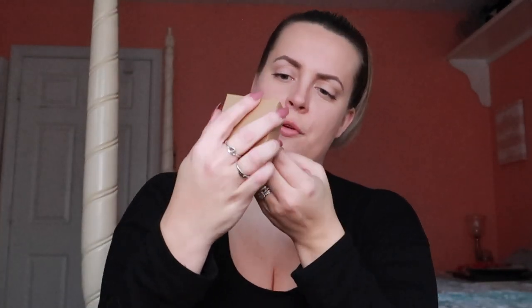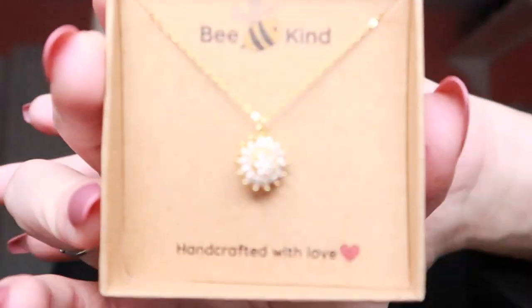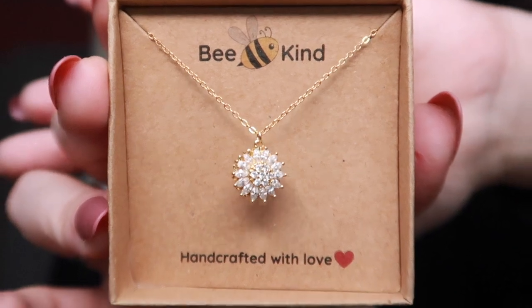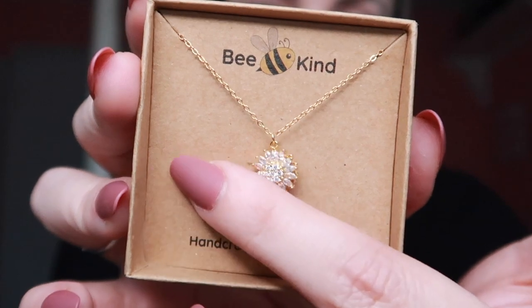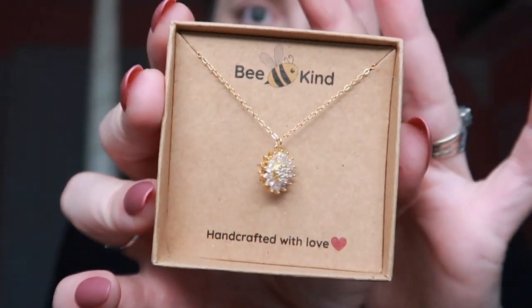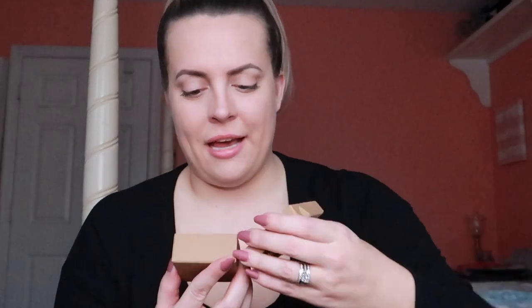Now the third item. These boxes are kind of hard to open sometimes. Oh, that is pretty! It's a gold chain with a sunflower pendant, and the sunflower actually spins. It is so dainty and elegant but perfect to wear with pretty much anything.